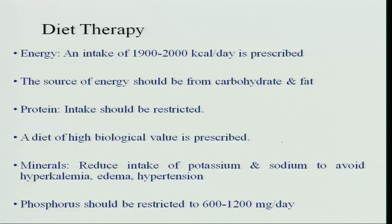Diet therapy for renal failure prescribes 1900 to 2000 kilocalories per day, with energy sourced from carbohydrates and fat to spare proteins. Protein intake is restricted because proteins are lost in urine or blood urea nitrogen is increasing, and whatever protein is given should be of high biological value — meaning it is fully utilized by the body. Minerals such as sodium and potassium are reduced to prevent hyperkalemia, edema, and hypertension, and phosphorus is restricted to 600 to 1200 milligrams per day.